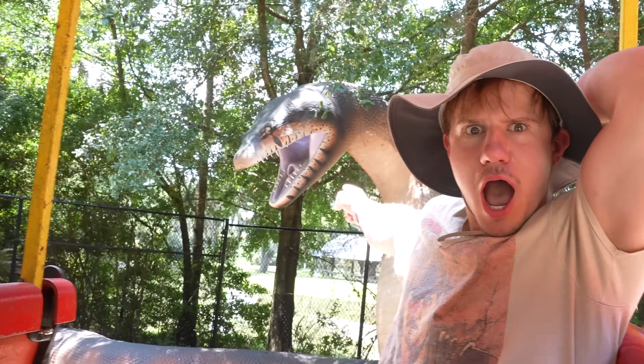Quick — what are you doing in this situation? Are you gonna dodge? Give it a hug? Fight back? Nope, you're gonna die. You're absolutely cooked. Believe it or not, a snake this size used to actually exist.